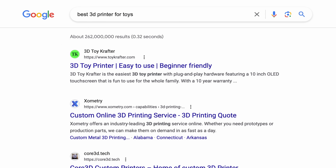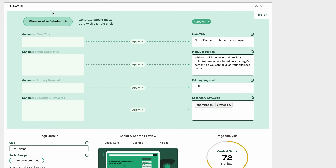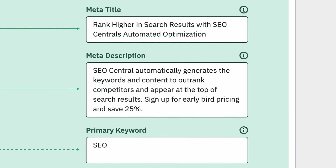With SEO Central, you can achieve higher search engine rankings without the hassle of manual keyword research and content creation. Our platform automates these essential tasks, giving you an edge over your competitors.